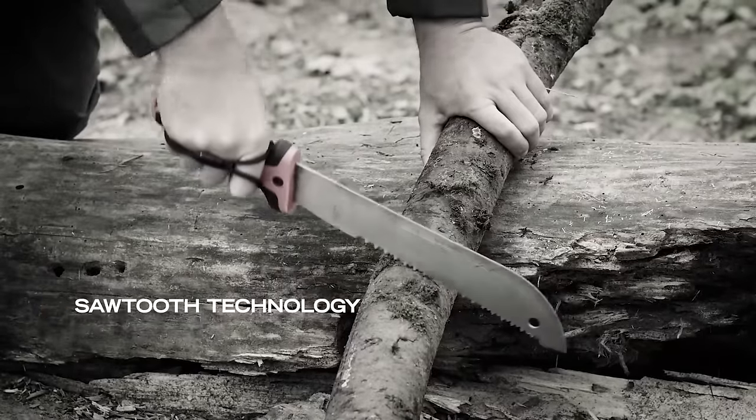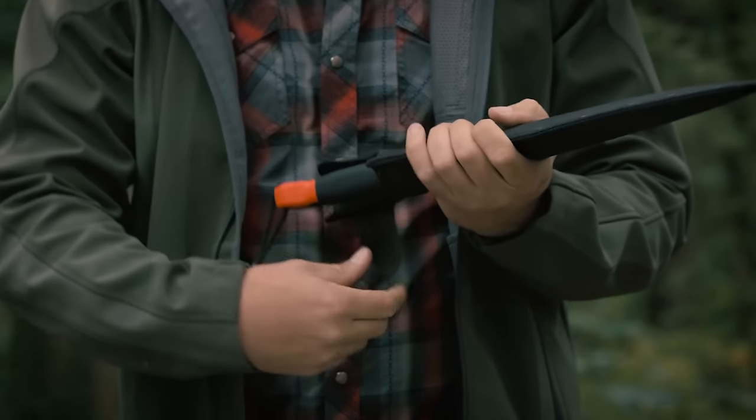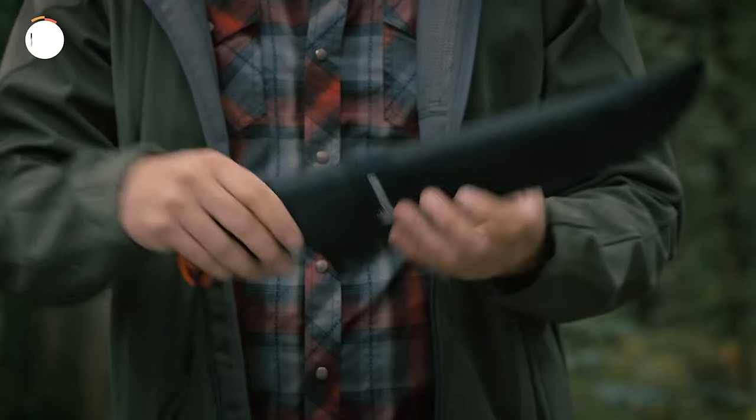The convenience of having two tools in one eliminates the need to carry multiple items, reducing weight and enabling you to venture further into the field. The sheath is robust and rigid, complete with a belt loop for easy attachment to your hip or overnight bag.